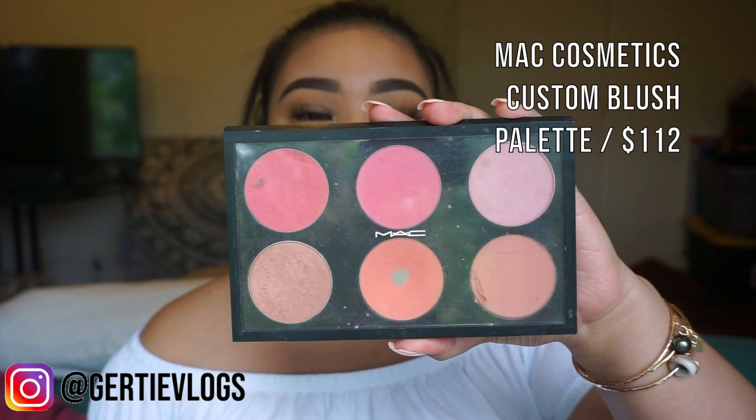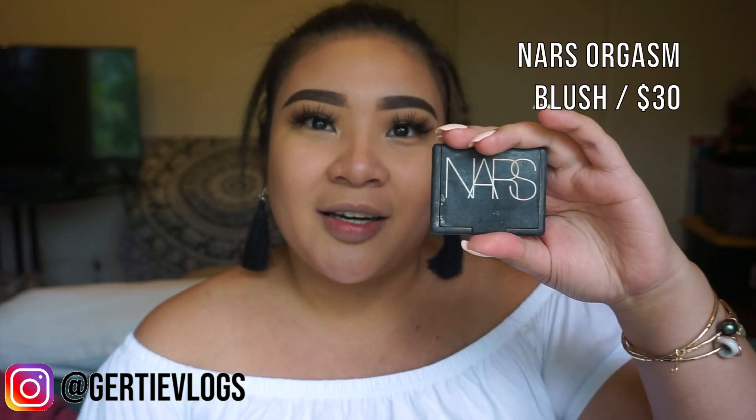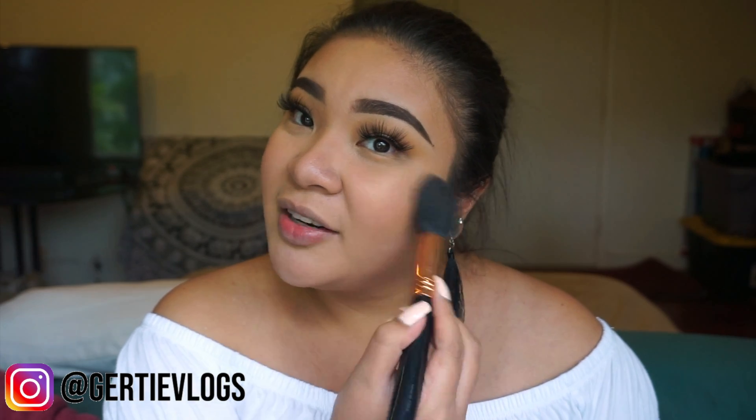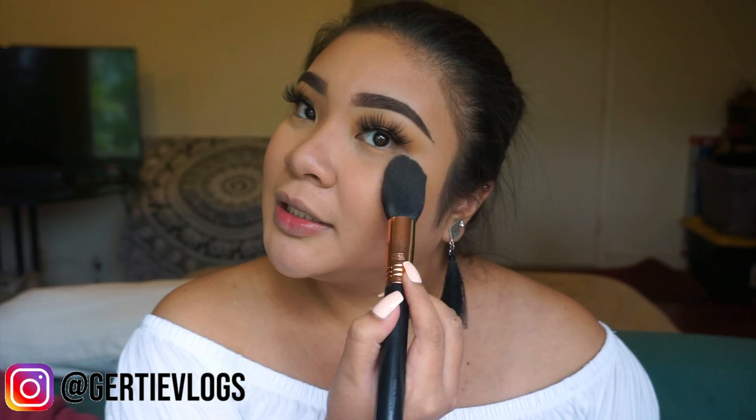Now we're just going to add the finishing touches — we are literally almost done. For blush, I'm pretty loyal and honestly don't care too much, as long as I look pretty rosy. I still use my MAC palette — Peaches, of course, is the one that hit pan — and my Nars Orgasm, which I've also hit pan on already. I apply with my Sigma F25 Tapered Brush, really, really lightly. I lean into Orgasm more because it's already rosy and has a very light shimmer, so I don't really need to put on highlighter.